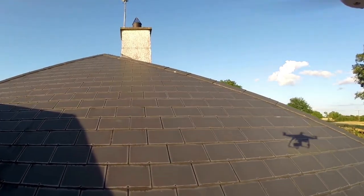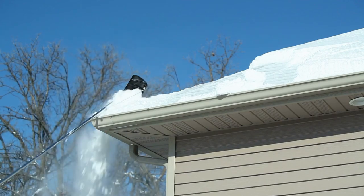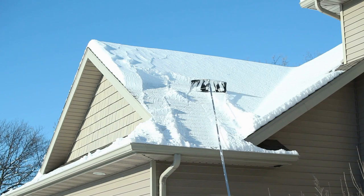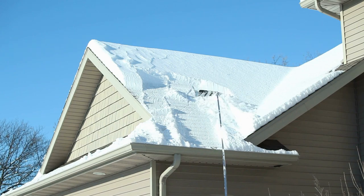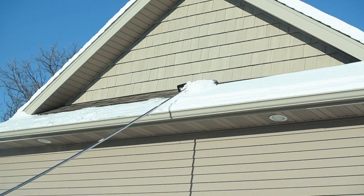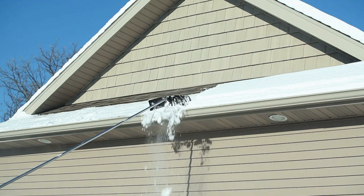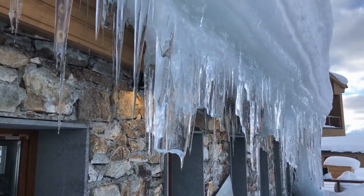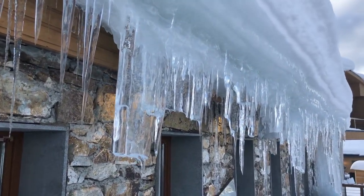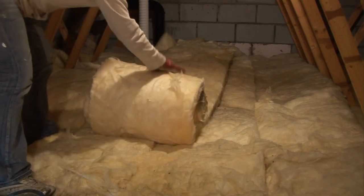Gutters and drains should be checked and maintained at least annually to be sure they are secure and working properly. Annual roof inspections for all structures are also important. In areas with significant snowfall, it may be necessary to clear the roof. This must be done carefully to avoid damage to the roof or injury from falling snow and ice or falling off the roof. A snow rake with an extendable handle can clear the roof and gutters and prevent ice damming. It can also be used to knock down icicles to avoid injury to passersby.